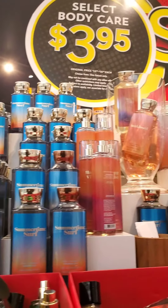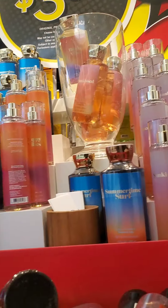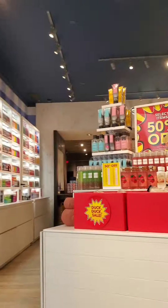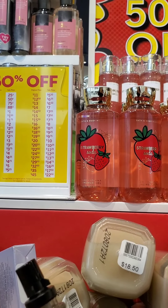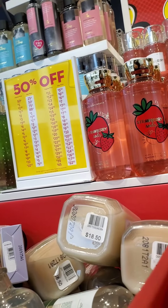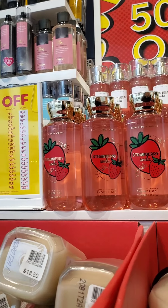They also had Copper Coconut scents to the right, but I moved to another 50% off section which had more of the Strawberry Soda and some of the Aromatherapy in bubble baths. However, this is only 50% off — the bubble bath I'm showing is priced at $18.50, so for $9.25 that's pretty expensive for a bubble bath.